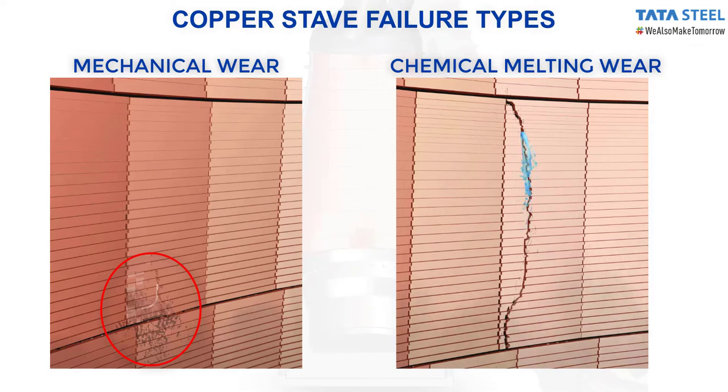Severe wear in staves can cause massive water ingression, which can lead to catastrophic failure in the blast furnace. Such stave failures have been reported worldwide. Due to this, it is essential to monitor the remnant thickness of copper staves routinely for assessing their condition.